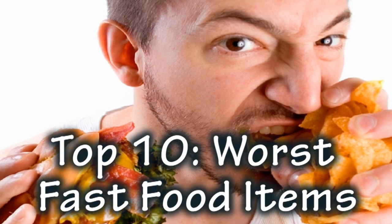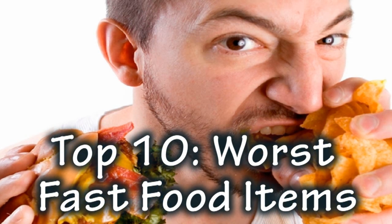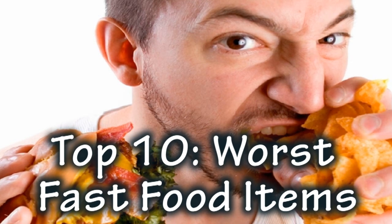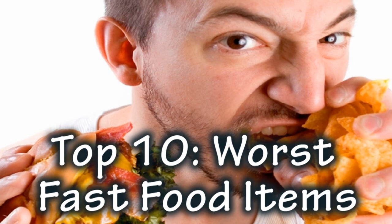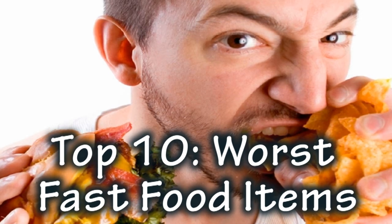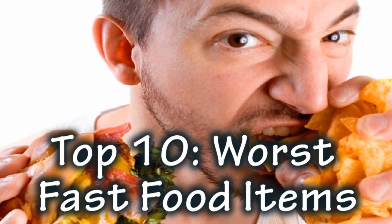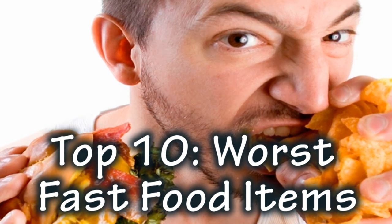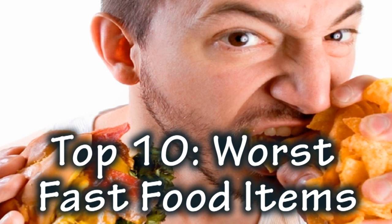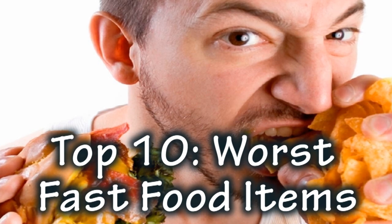Top 10 Worst Fast Food Menu Items. Welcome to Top 10 Archive! In these days of constantly moving, it's sometimes difficult to fit in a real full meal. For the diner on the go, fast food restaurants can be a lifesaver, but that doesn't mean care shouldn't be exhibited when ordering. We will take a look at the top 10 worst fast food menu items, looking specifically at single order items and the calorie count that comes with them. We have omitted any drinks or desserts from this list.